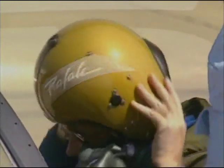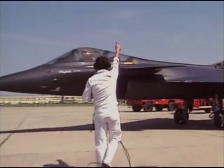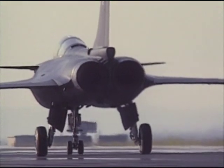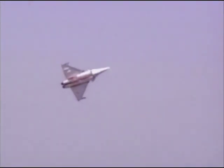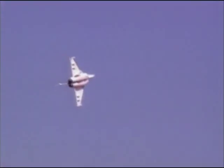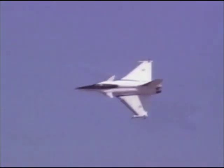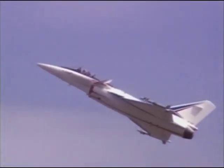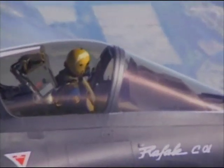In 1991, the first product of this test program, the Rafale C, made its maiden flight. Though it shares the classic delta design of the Mirage family, the Rafale has a sleek blended body. Rafale is equipped with two Snecma M88 engines, enabling it to reach speeds of Mach 2 and an altitude of 55,000 feet. Rafale entered service with the French Navy in 1999, and the first Rafale Air Squadron was based at Saint-Dizier in 2006.